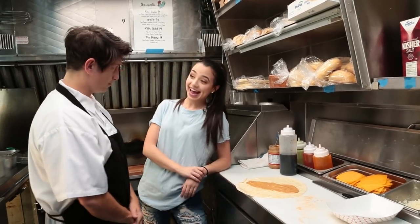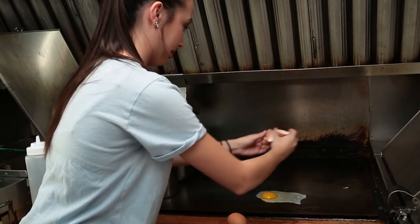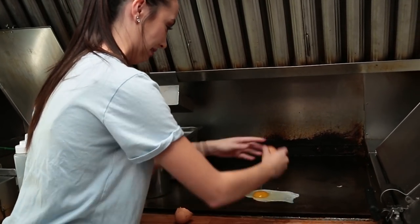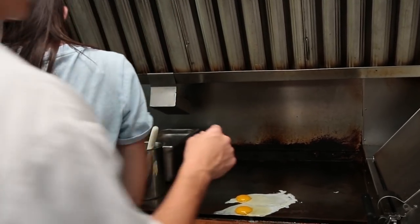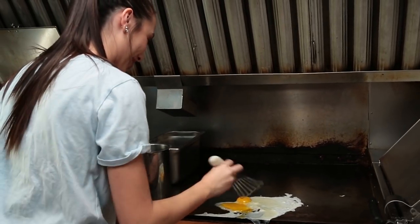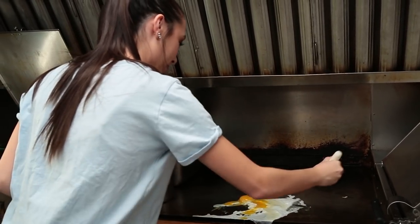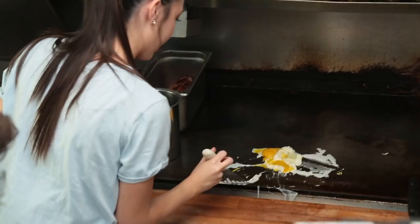Okay, so next I'm going to make the egg. And then there you go. Okay. What do I do? You can use this. There you go. Teamwork! I'm not going to make it as good as you did, but I will try.